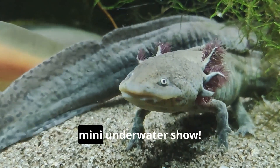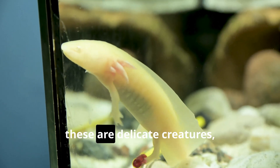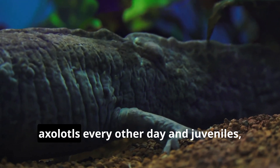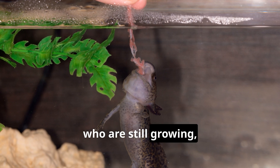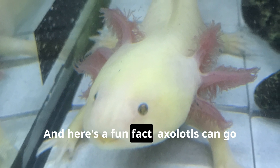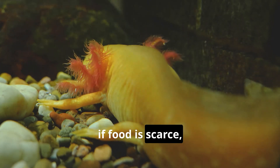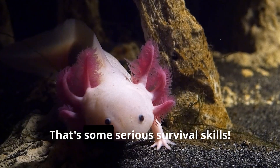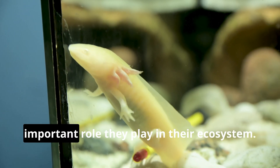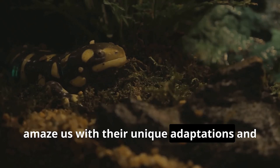Feeding an axolotl is like watching a mini underwater show. But remember, these are delicate creatures, so we need to be careful not to overfeed them. A good rule of thumb is to feed adult axolotls every other day and juveniles once a day. Just like us, they need a balanced diet to stay healthy and strong. And here's a fun fact: axolotls can go for a surprisingly long time without eating — in the wild, if food is scarce, they can survive for several weeks without a meal. These incredible creatures never cease to amaze with their unique adaptations.